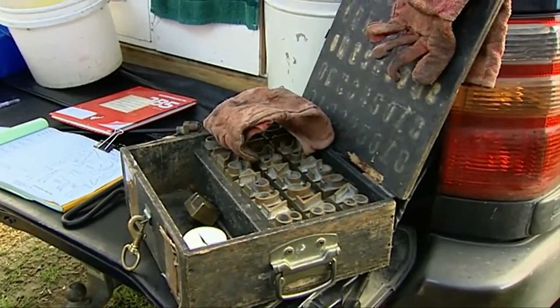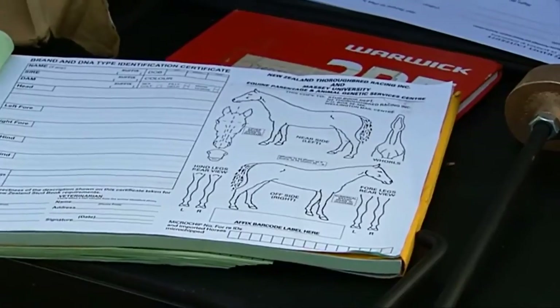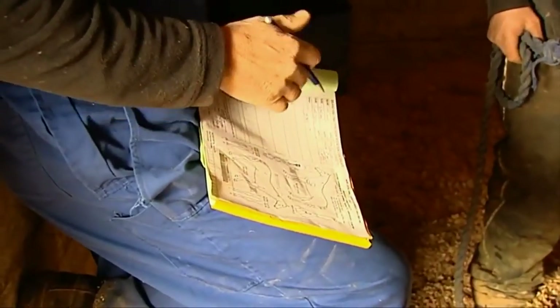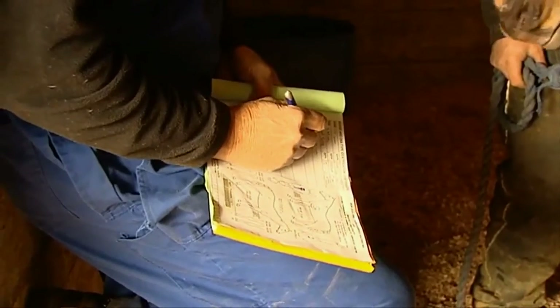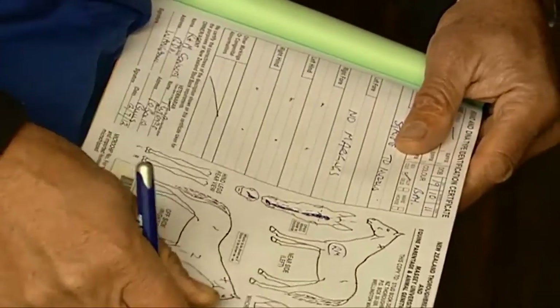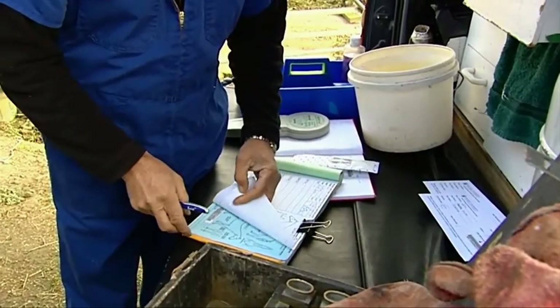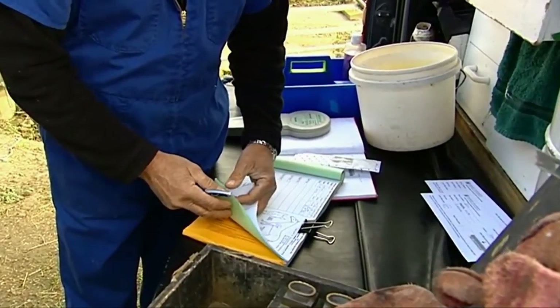There are some criteria set by the international racing authorities that require certain minimums, and in our system in New Zealand we basically identify the animal with a marked drawing, colour, white markings, whirls and so on.